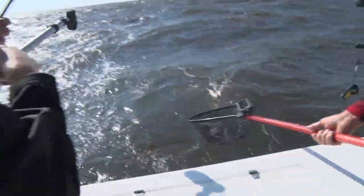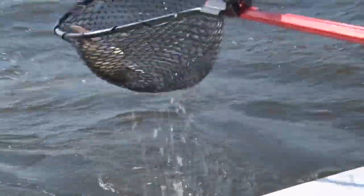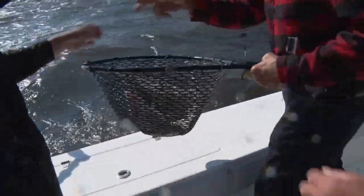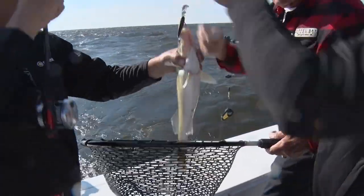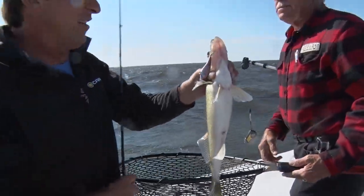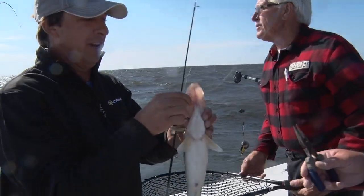I don't know one resort up here that isn't running Cannons, and our guests and private boaters both run them the same way. They're definitely used a lot on Lake of the Woods. Once you hit that mid-summer pattern, the downrigger really comes into play.